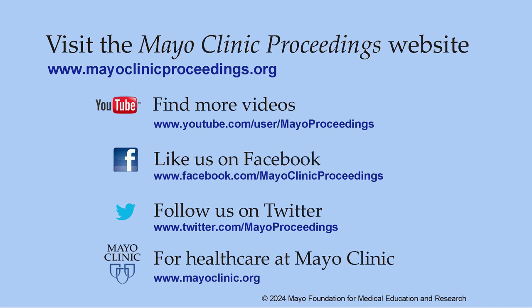Thank you for the opportunity to share our findings. We hope you found this presentation from our website valuable. Our journal's mission is to promote the best interests of patients by advancing the knowledge and professionalism of the physician community. For more information, visit www.mayoclinicproceedings.org, where you'll find access to our social media content including videos on our YouTube channel, journal updates on Facebook, and Twitter. More information about Mayo Clinic healthcare is available at www.mayoclinic.org. This video content is copyrighted by Mayo Foundation for Medical Education and Research.